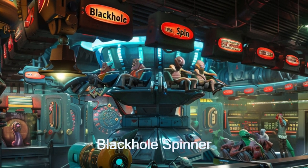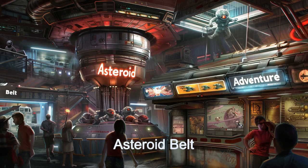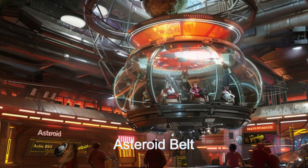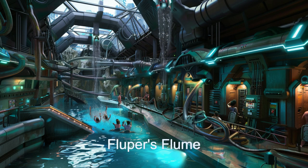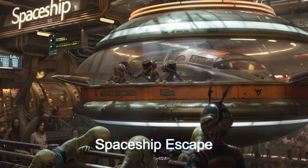Among its thrilling attractions are the black hole spinner, simulating the intense experience of being near a black hole, and the high-speed asteroid belt ride, which mimics navigating through an asteroid field. For aquatic adventures, visitors can enjoy Flooper's Flume, while the Spaceship Escape offers a daring escape and chase from the planet Lorkom.